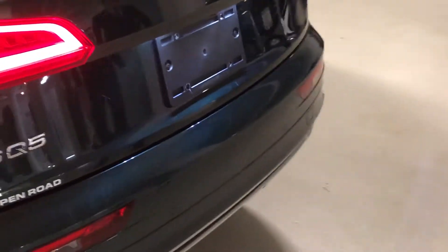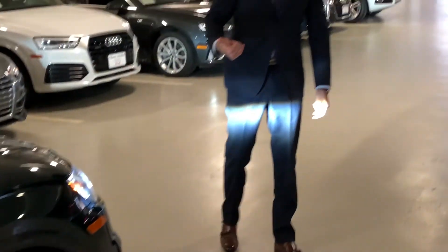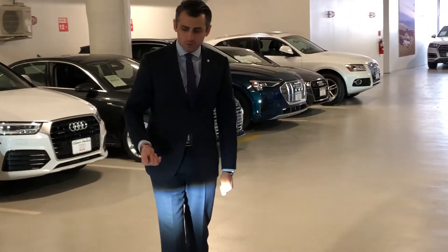We're going to take a look at the rear bumper. It's equipped with 20-inch wheels, which gives you all-season tires as well.